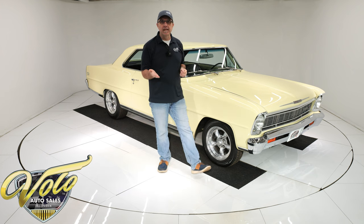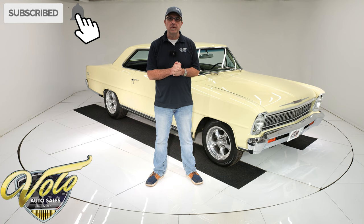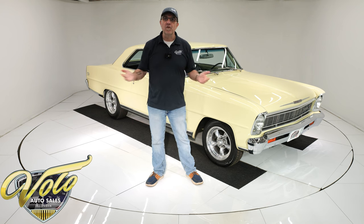Go to volocars.com. That's where you can catch the price tag on about 200 collector vehicles we have for sale, and each one also has a monthly finance payment, so you can afford to buy this car or one of the cars on our website. But for right now, join me — let's go for a spin.